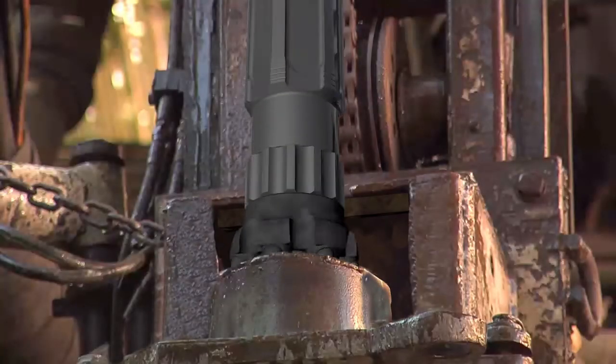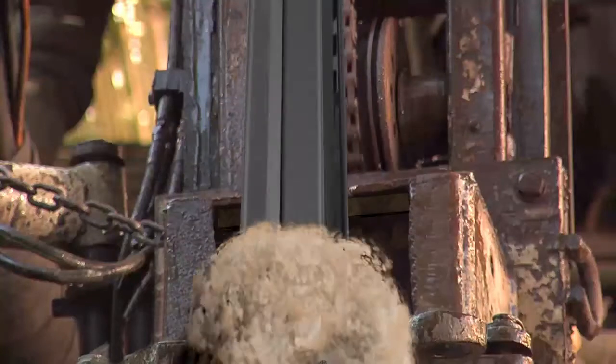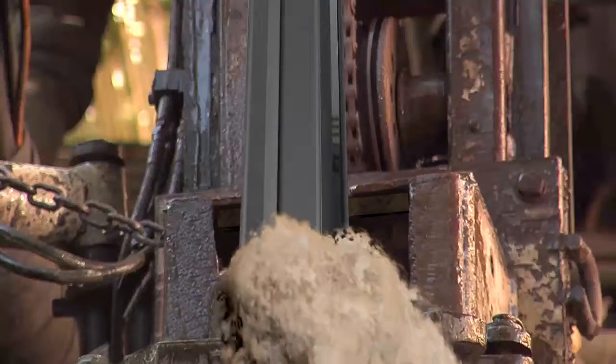When the water leaves the hammer, it loses pressure and keeps a low up-hole velocity. This however is adequate to lift any cuttings to the surface and to clean the borehole.